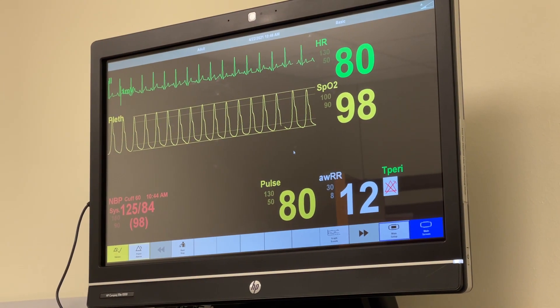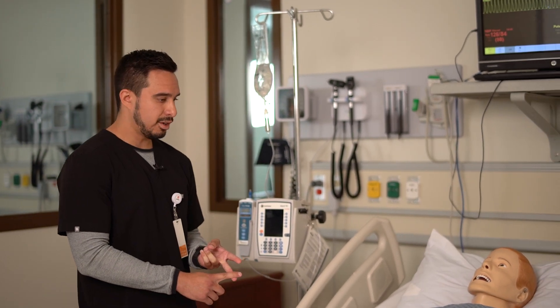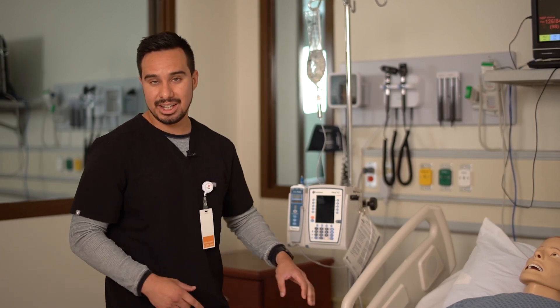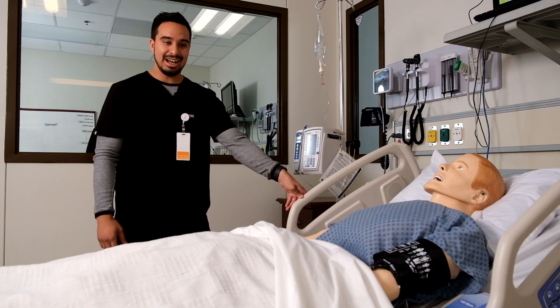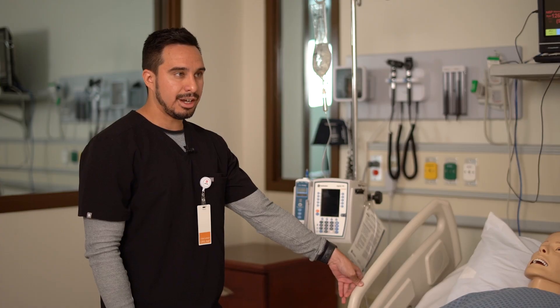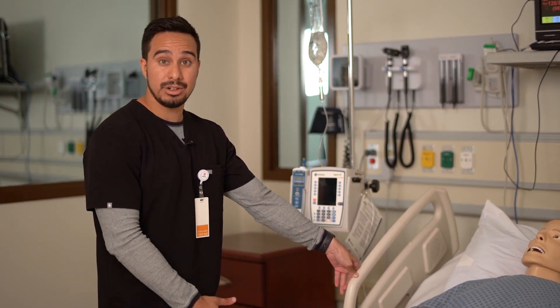What I like to use them for is usually scenario-based activities. We'll get maybe two students come in as registered nurses. We could have a patient family member sitting in a chair right next to them, acting like a family member. It gets all the students involved — they're learning how to deal with a family member, but they're also learning how to deal with the patient care aspect of it all.